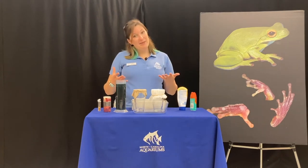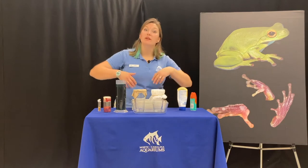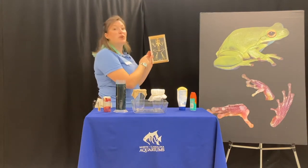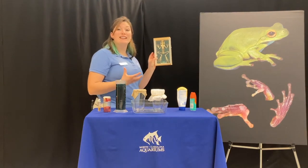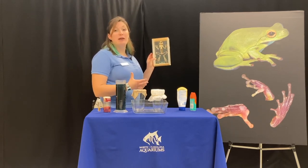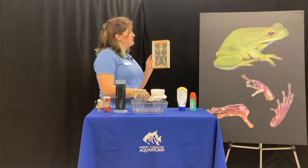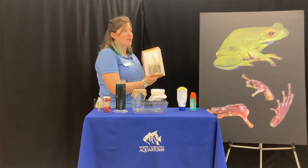One adaptation that a frog has is that it can jump really far. If you look at this skeleton of a frog, you can see it has really long leg bones. Some frogs can jump over 40 times the length of their own body — almost like a six-foot person being able to jump the length of a football field in one jump. It's a really neat adaptation frogs can use to get away from predators.